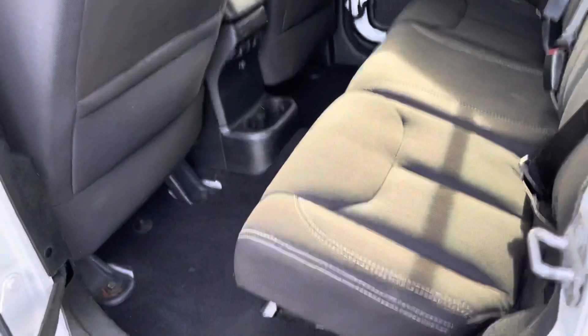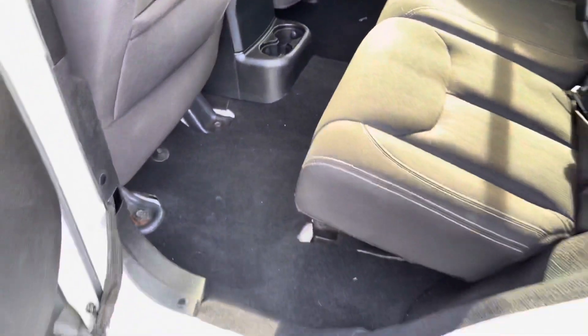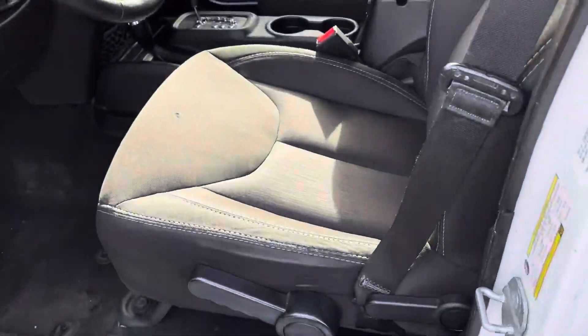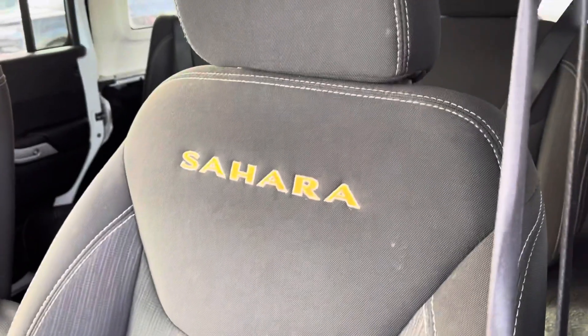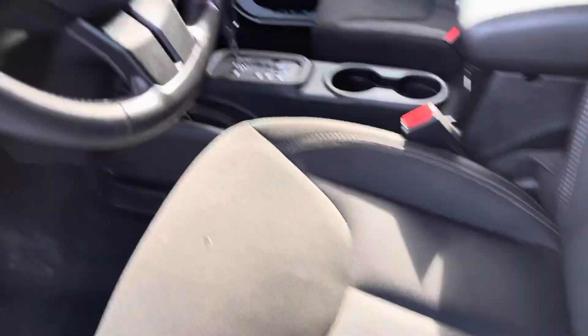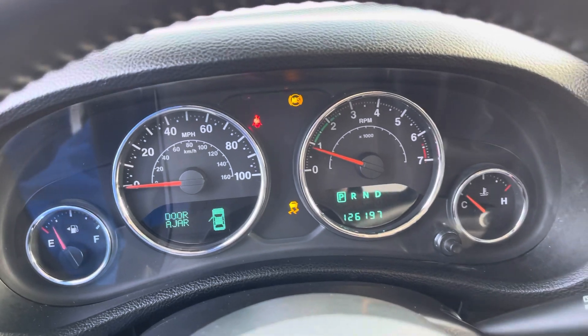This particular Jeep is equipped with the cloth interior. Seats seem to be in great condition. Sahara badging there. Vehicle does have just over 126,000 miles on it.